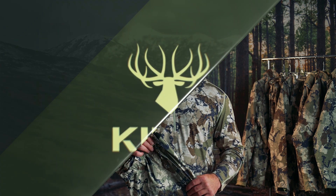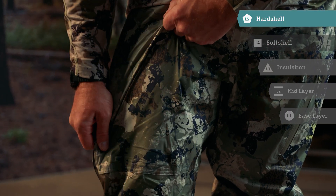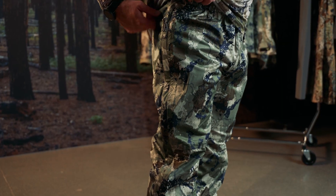The XKG Windstorm Rain Pant has a 20,000/20,000 rating which provides superior breathability and waterproofing. With four-way stretch fabric and brushed polyester to reduce noise, it will perform during the toughest weather or when you just need a windbreak.